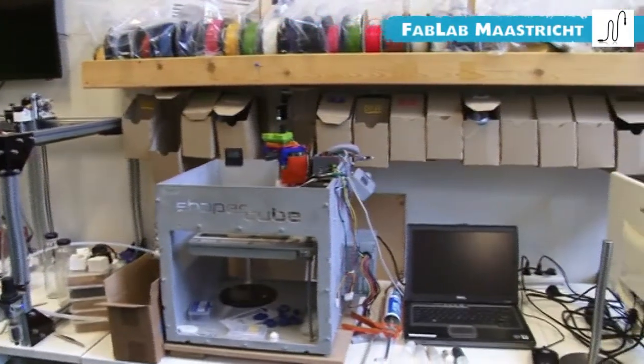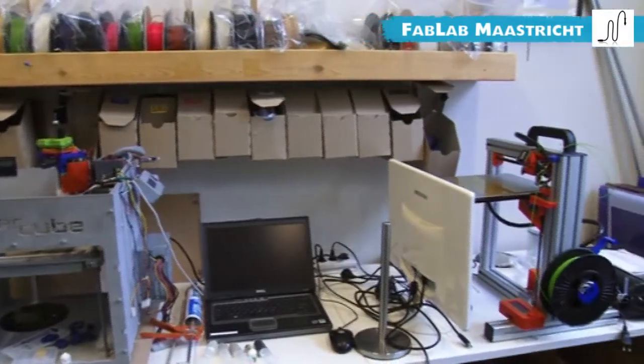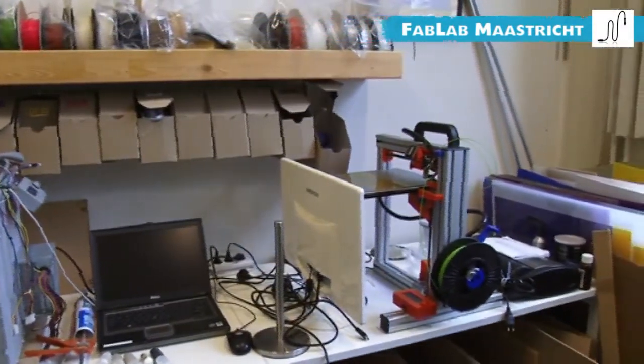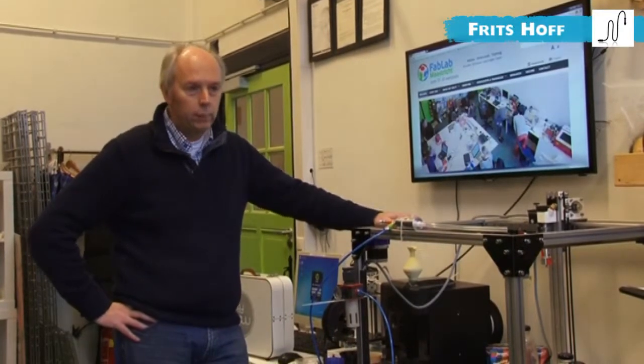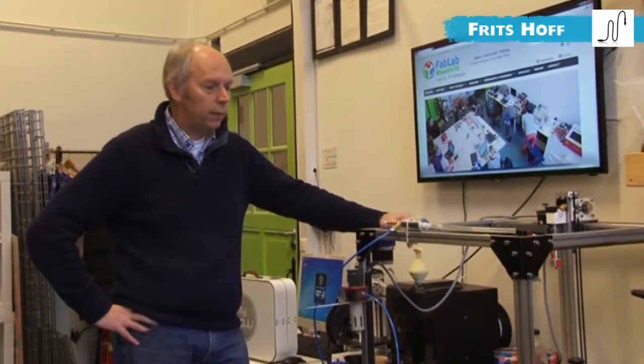As you can see we have a lot of 3D printers and develop our own 3D printers. This is one of the prime flows. We try to support the community in raising awareness about digital fabrication, training people how to use the machines and software, and supporting companies in doing innovation.